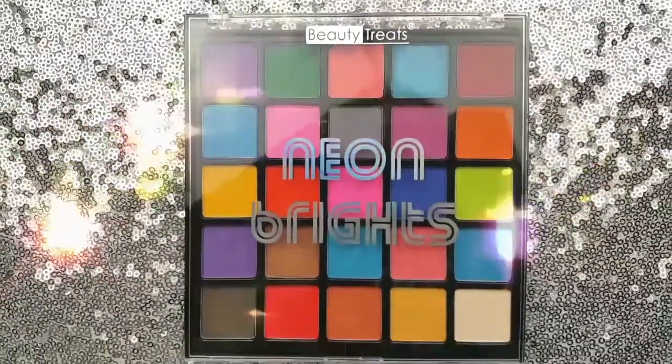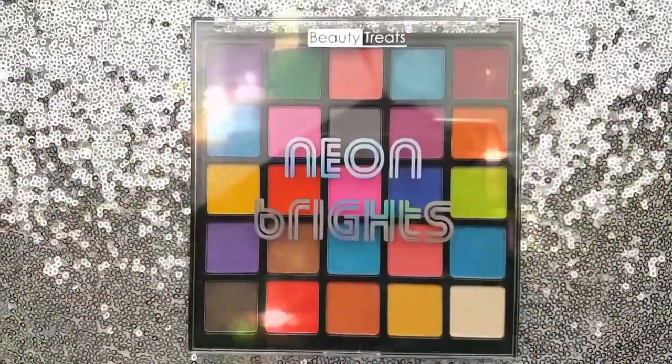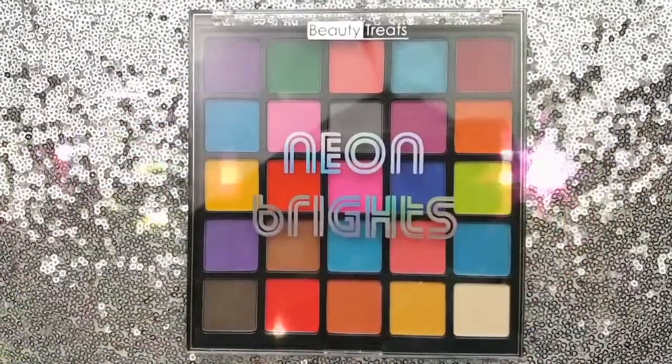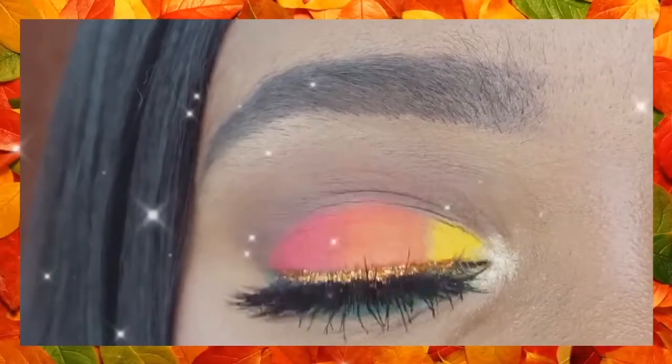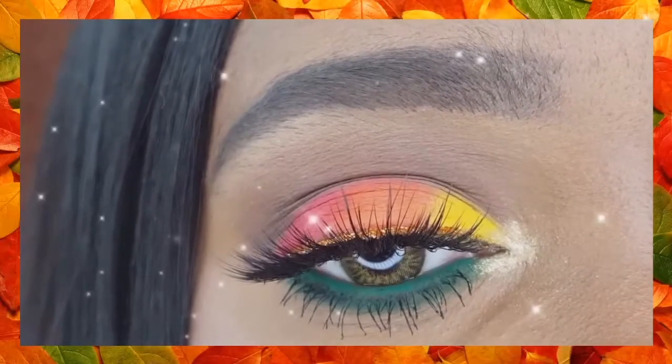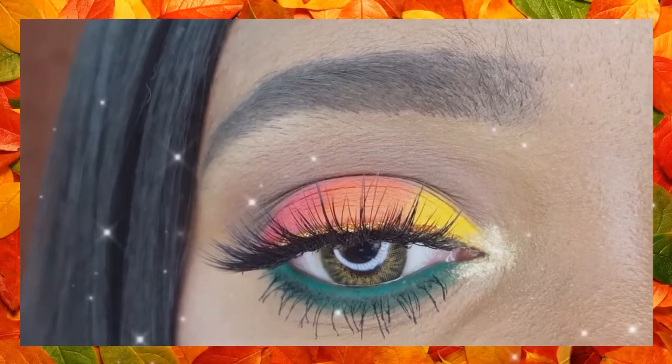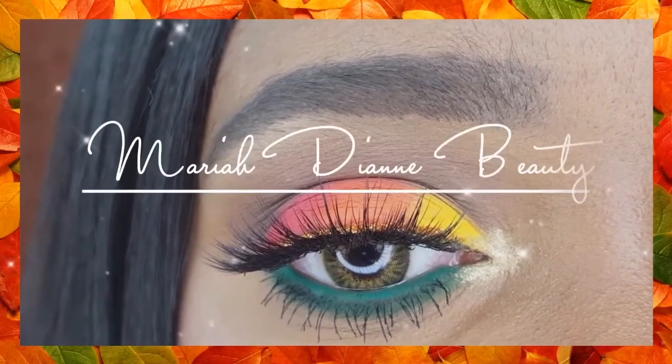Hey loves, in today's video I am reviewing the Beauty Treats Neon Brights eyeshadow palette that I picked up from 5 Below for $5. I used the Neon Brights palette to create this beautiful fall foliage inspired eyeshadow look inspired by the beautiful leaves of the season.